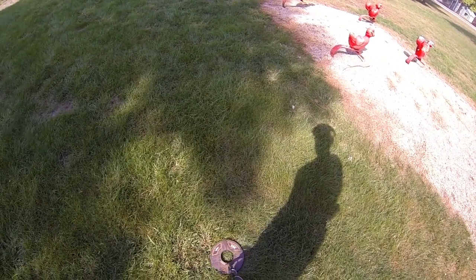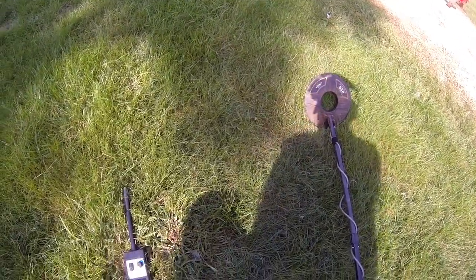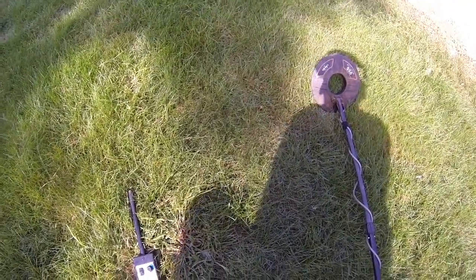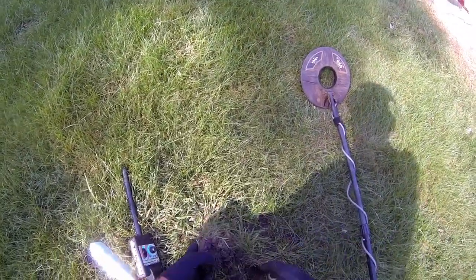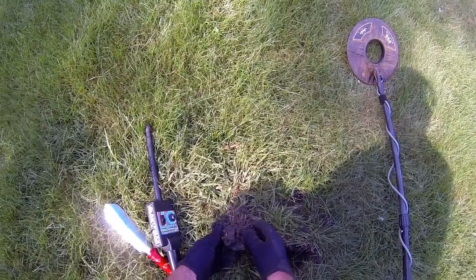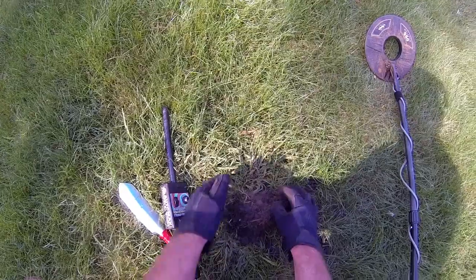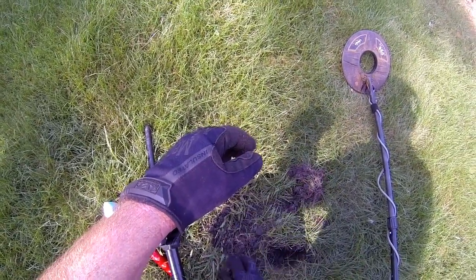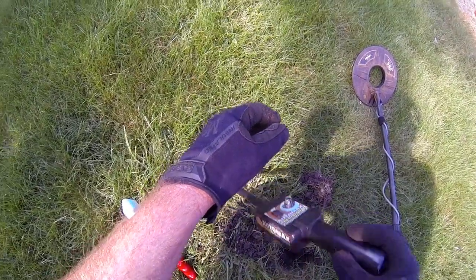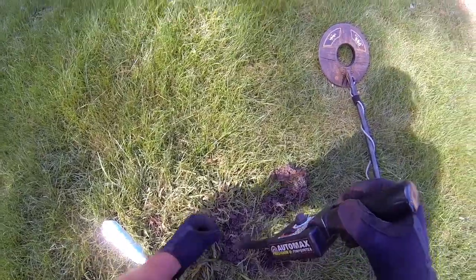Penny or a dime signal, couple inches deep. Here we go. It's in this clump. There's the coin right there — it's a dime.